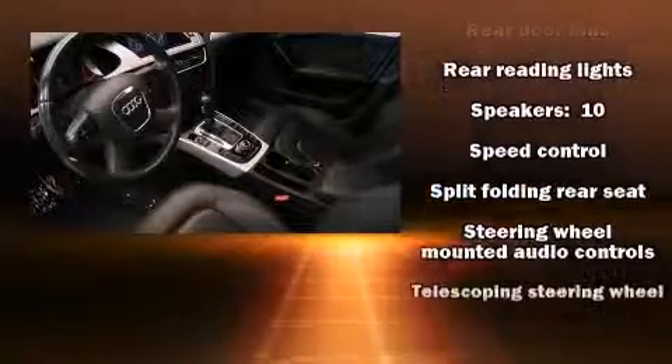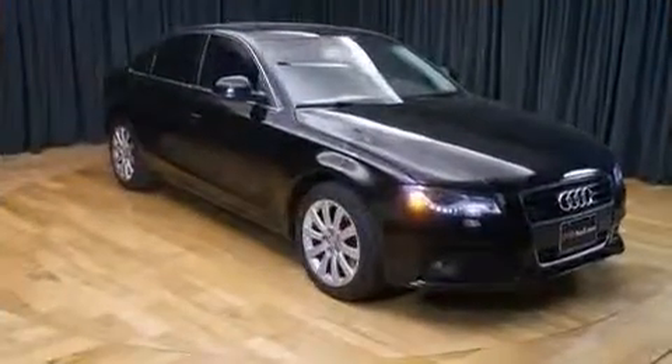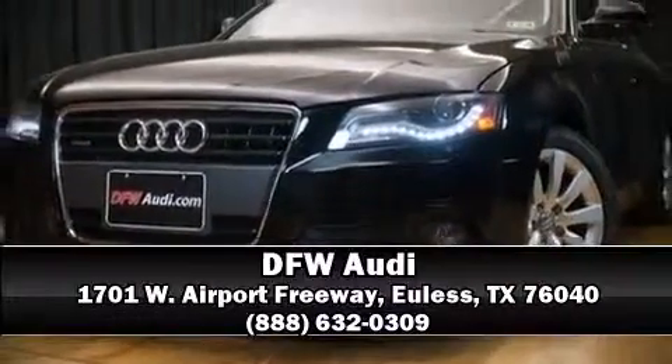It also arrives with a Carfax history report, providing you peace of mind with detailed information. Stop by our dealership or give us a call for more information. We'll see you next time.